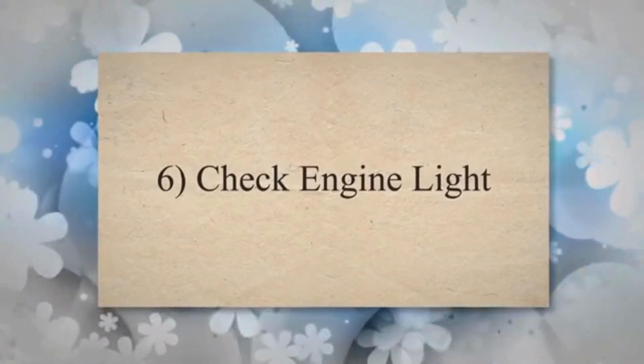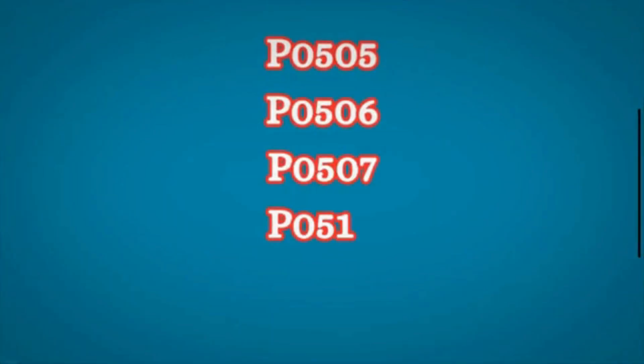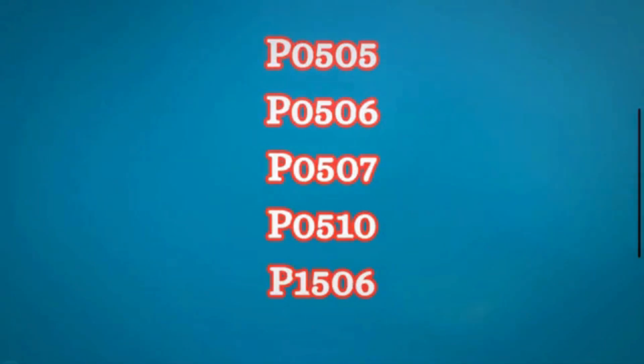6. Check engine light: When the engine control module detects a problem with the IAC valve, it triggers the check engine light. This warning indicates that there is a malfunction in the idle control system. Your vehicle may also store trouble codes such as P0505, P0506, P0507, P0510, or P1506.